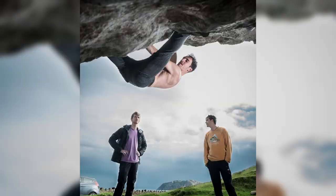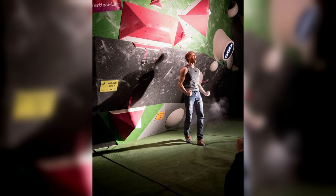Tip number two is what we're calling action and reaction. This links to number one because a lot of the time the reaction is what you see on the climber's face, but it can also be what you see on the audience's face or a spotter's face. All of those particular things add to the action and they tell a bit more of a story.